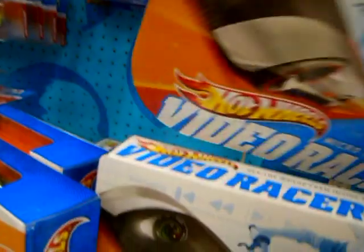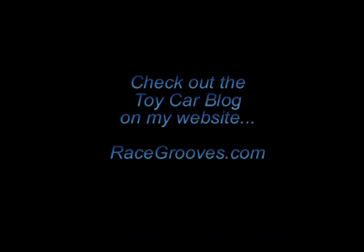Anyway, that's what I found at Target — I'm sure you guys will be seeing them too. In the meantime, if you get a moment, check out my blog, check out other videos and other information. Bye bye.